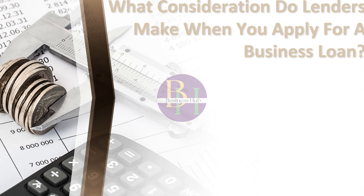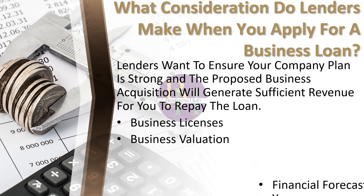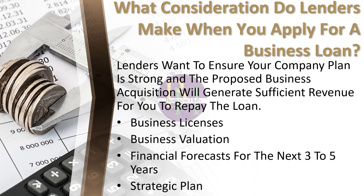In addition, lenders will want to ensure that your company plan is strong and that the proposed business acquisition will generate sufficient revenue for you to repay the loan. That may involve demonstrating business licenses, business valuation, financial forecasts for the next three to five years, and a strategic plan.